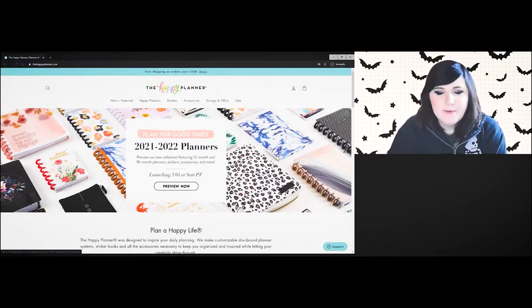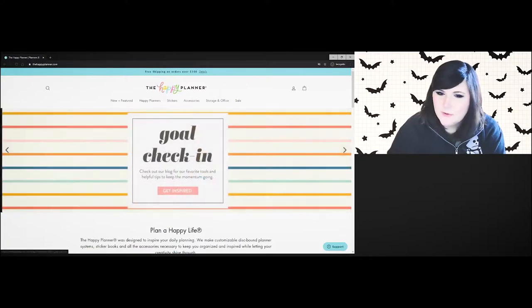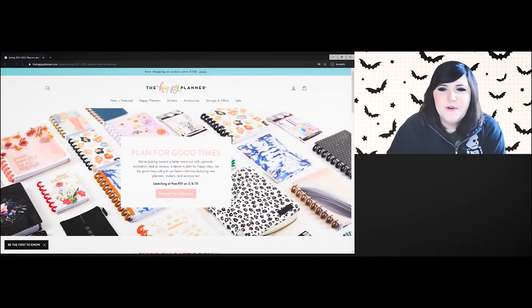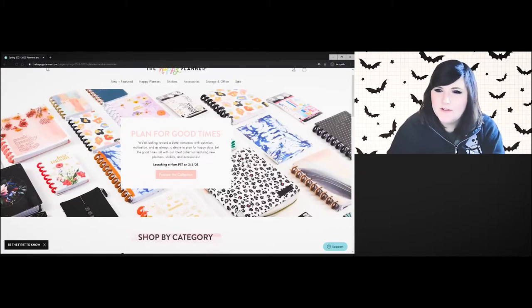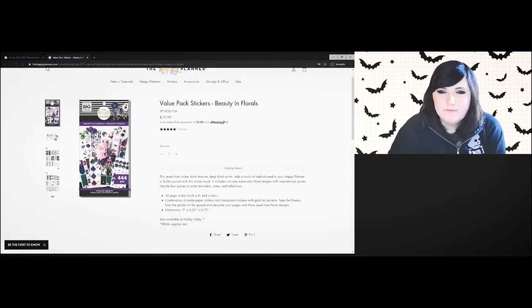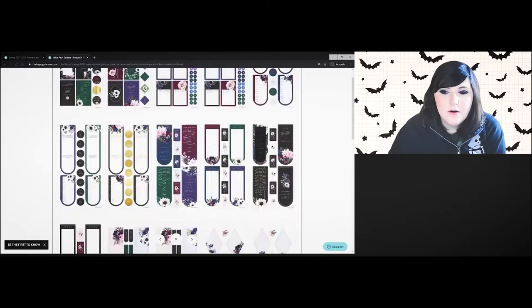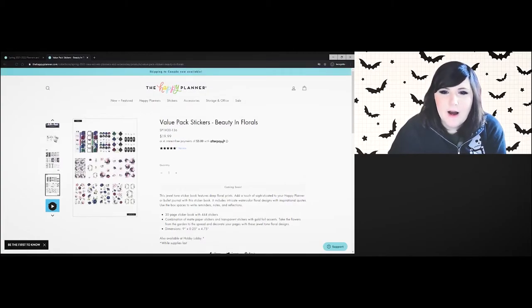I've opened up the Happy Planner website. They have a preview of the new Disney collection, and then the spring 2021 collection, which is what I'm trying to get to. So we're going into the spring 2021 collection. First off, this sticker book — I need this. This is beautiful. These are my colors — wow. That's definitely one I want.